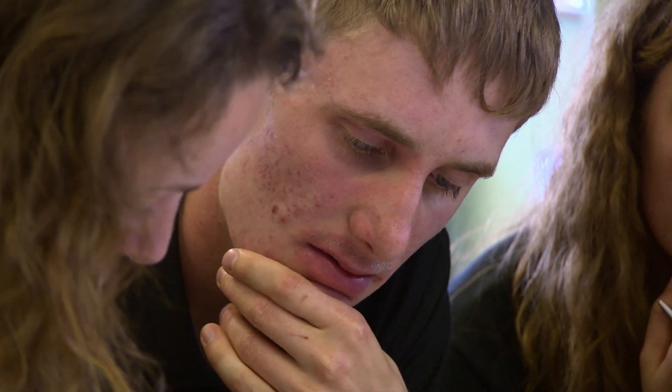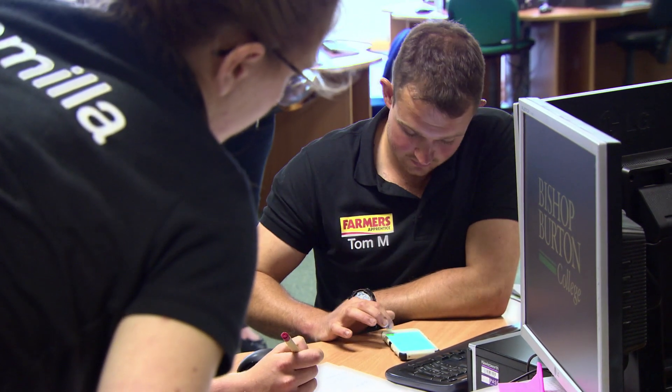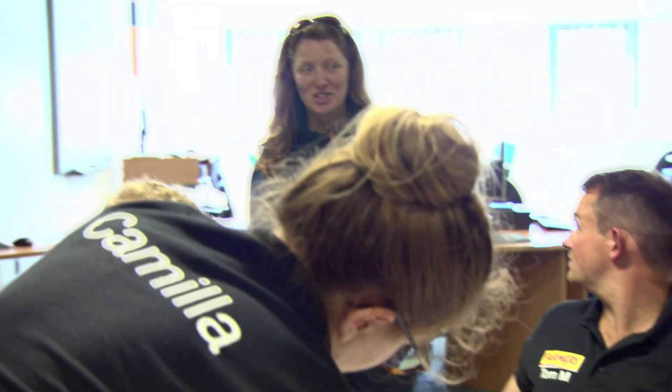Calculations continue: 1.25 litres per hectare times the field area gives approximately 9.975 litres total. The teams are asked to confirm their variety choices. Team Camilla goes for Siskin — a group two milling wheat — while Team Tom decides on Graham, a feed wheat variety.